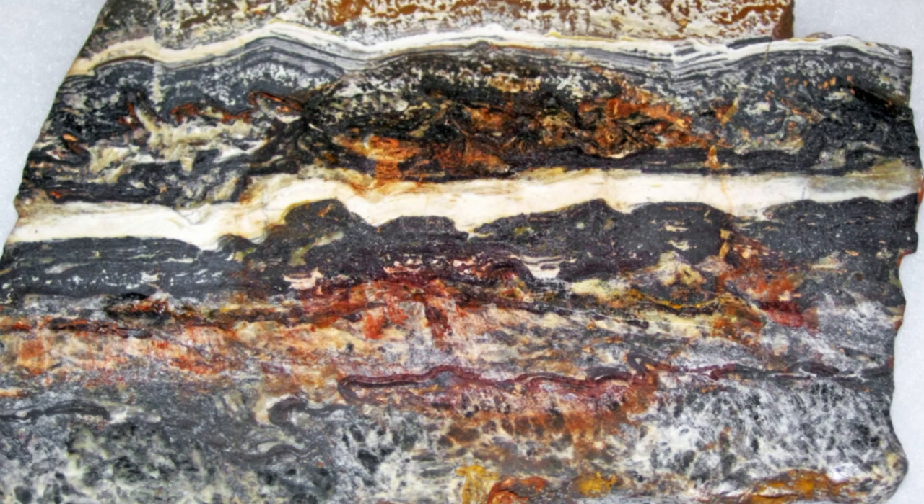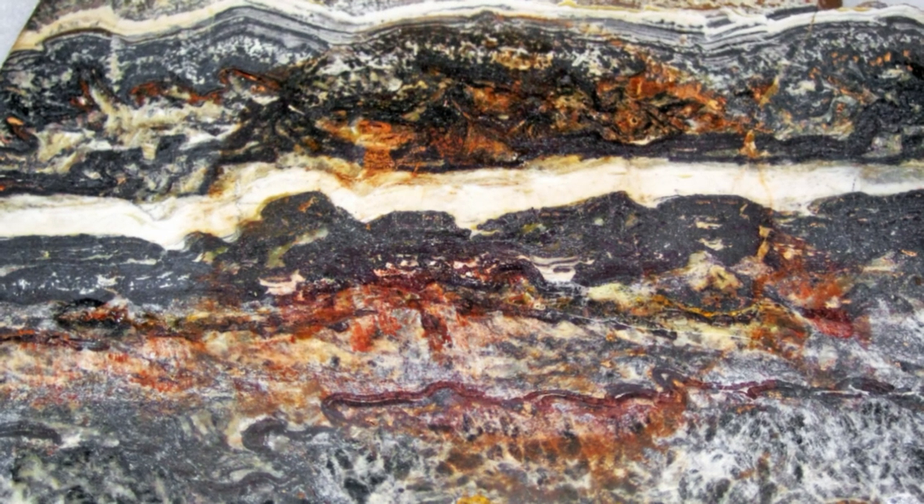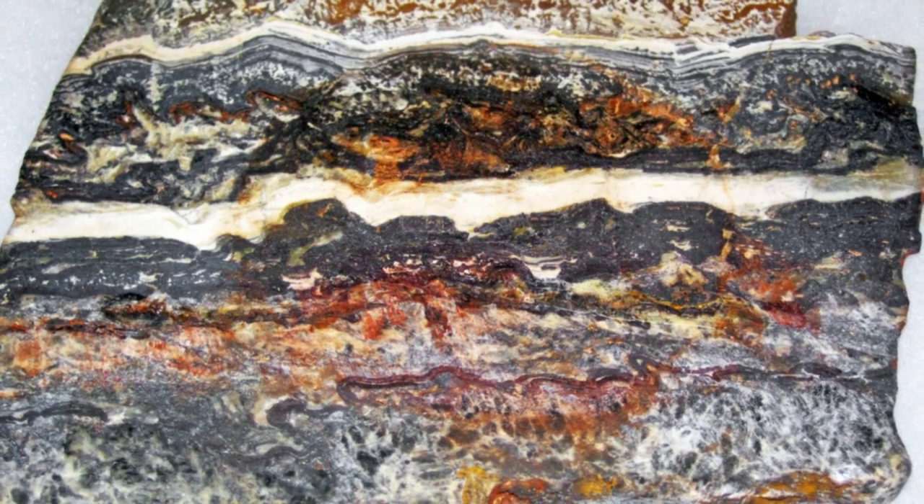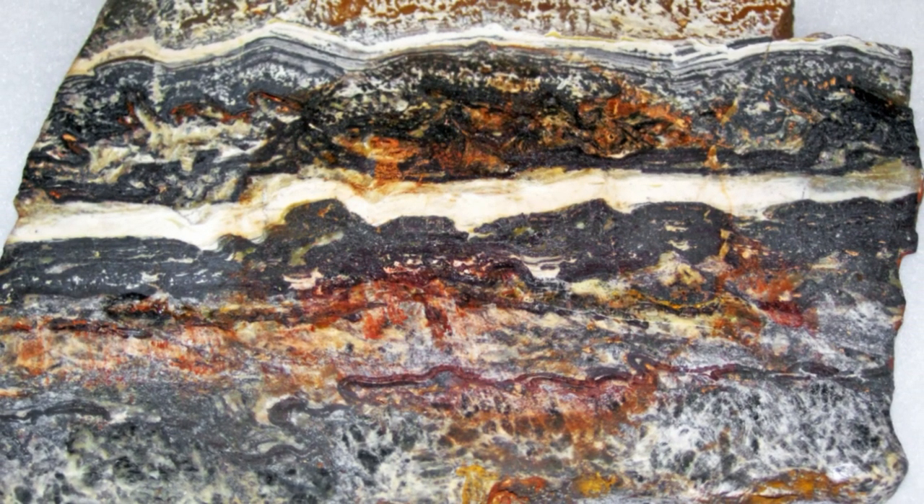"Occurring within the stratigraphically lowermost sedimentary horizons of the Dresser Formation, these stromatolites are the oldest direct evidence for life on Earth," the researchers write in their paper. Their paleodepositional setting, polyextremophilic biology, and taphonomy make them ideal analog biosignatures for Mars, reflecting the type of morphological fossils one might expect to encounter in altered Noachian carbonates.